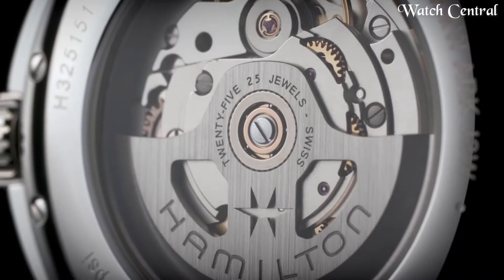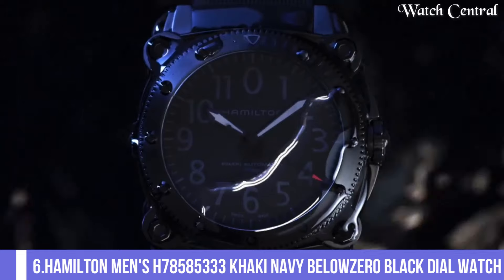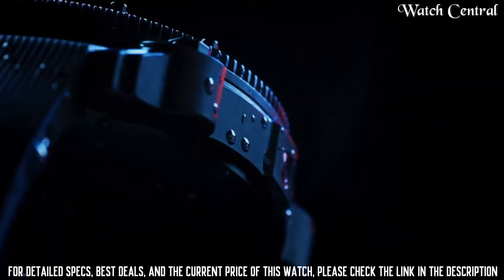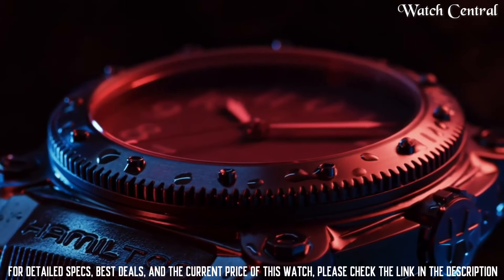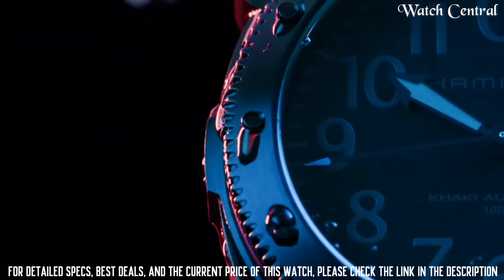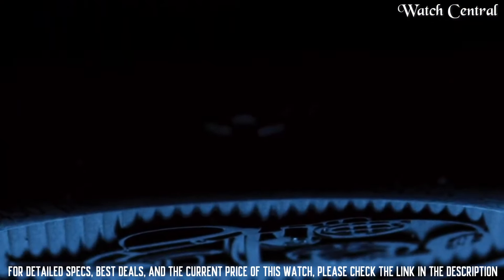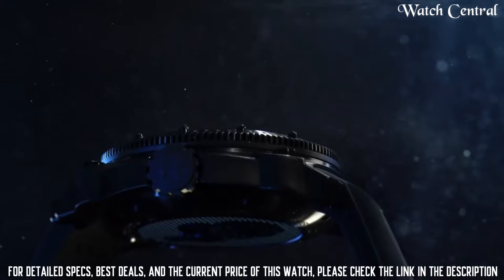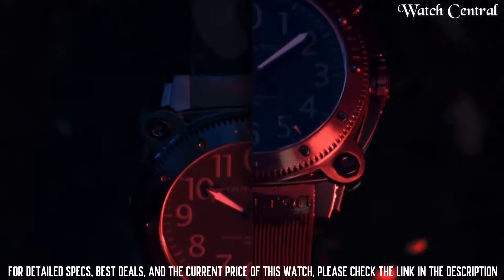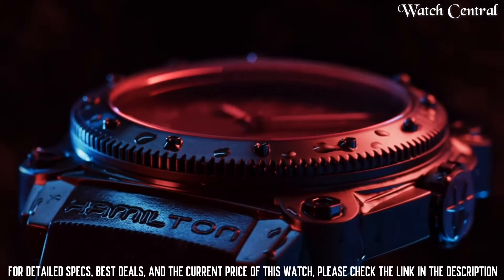Top 6: Hamilton Men's H78585333 Khaki Navy Below Zero black dial watch. Features a black dial with large luminescent Arabic numerals, black luminescent hands, sweep second hand, and date at the three o'clock position. Includes a black rubber strap and an additional black PVD-coated brushed and polished stainless steel bracelet, with a tool to easily change between them. Power reserve 46 hours, water resistance to 180 meters.